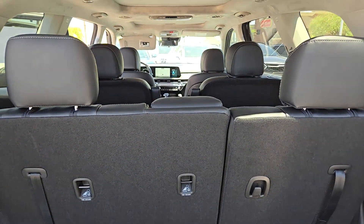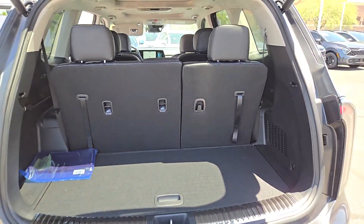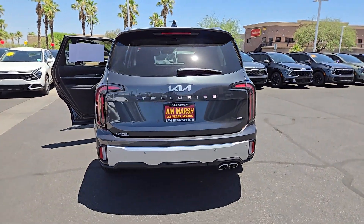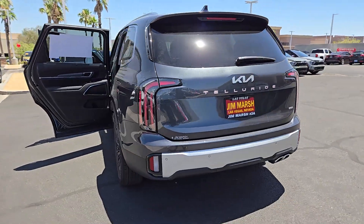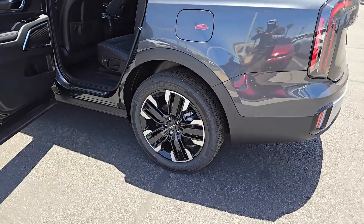These are just some of the great options this vehicle comes with: heated steering wheel, Apple CarPlay and/or Android Auto, head-up display, moonroof, navigation system, keyless entry, satellite radio, power lift gate, cooled front seats, and heated mirrors.